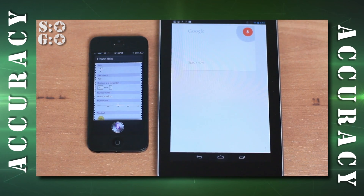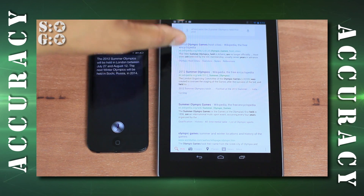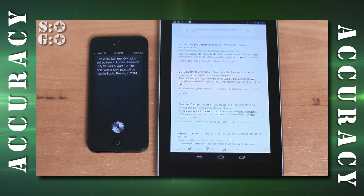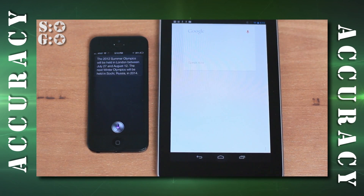'Where were the Summer Olympics held this year?' Google Voice Search's first result said the 2012 Summer Olympics will be held in London between July 27th and August 12th — technically the second result was the right answer, so I'd give this one to Siri since it had the right answer from the get-go. Next: 'Show me a picture of a honey badger' — Google Voice Search pulled up pictures, while Siri couldn't handle that one.